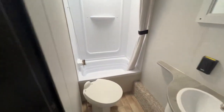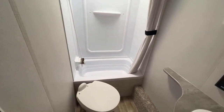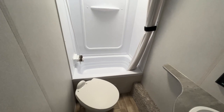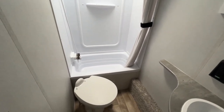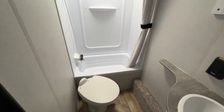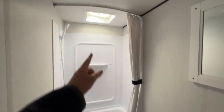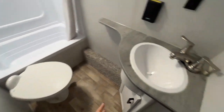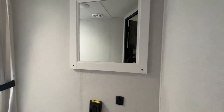Coming into the bathroom, you have a tub surround combined with your shower so water does not splash everywhere. I think it's dedicated more towards kids or even if your pet needs a bath. Skylight slash vent fan is there above, porcelain foot flush toilet, angled sink with your storage below, power, and an accent mirror.